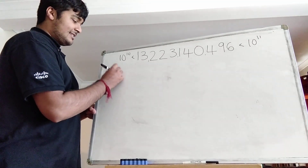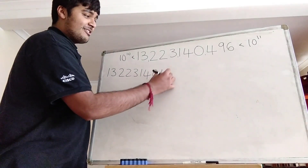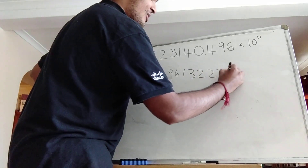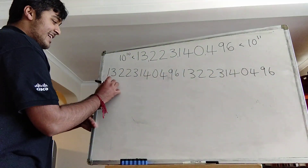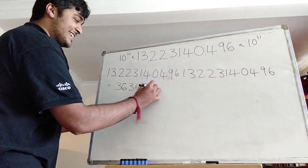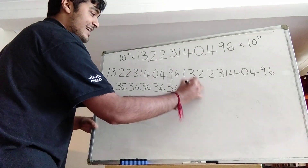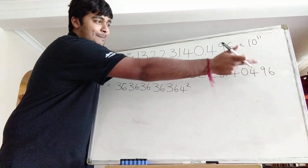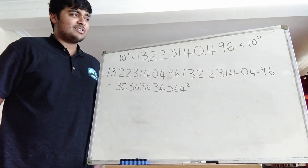Let's write out what exactly that concatenation is. The number is 13,223,140,496, and concatenating it with itself gives 13,223,140,496,13,223,140,496 — a 22-digit number. That very large number is in fact a perfect square: it consists of the digits 3636363636 followed by a 4. So if I take a certain number and square it, I get this massive number here, and it's the smallest positive integer for which concatenating it with itself yields a perfect square.